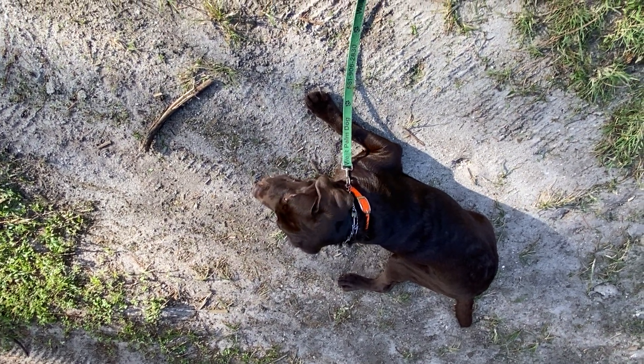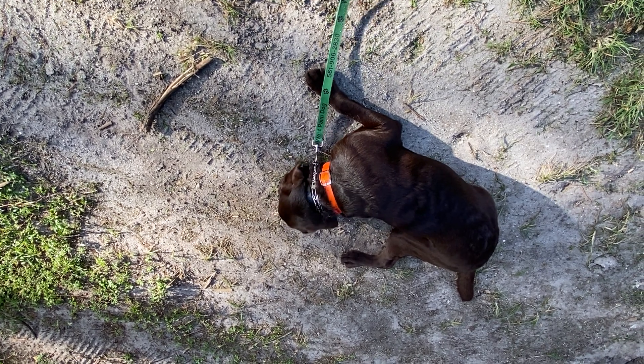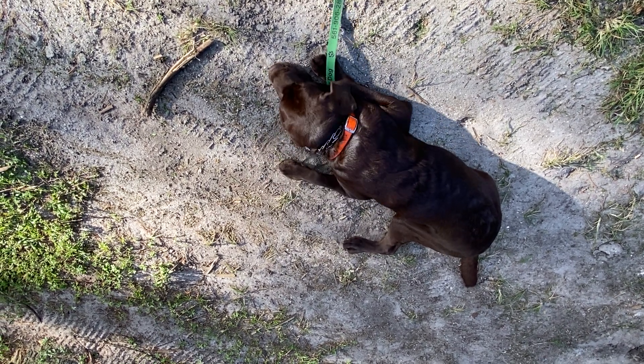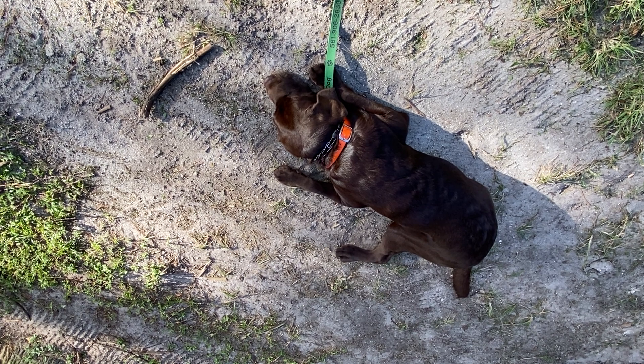You don't want a startled or running dog to complicate matters. So I'm just putting him in the down and then having him hold it until I say the release. The release word is 'okay' and I may also tap him on the head.